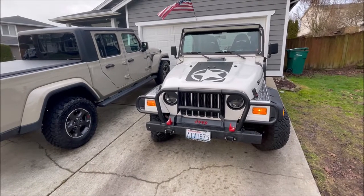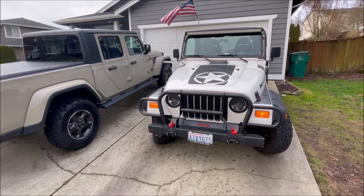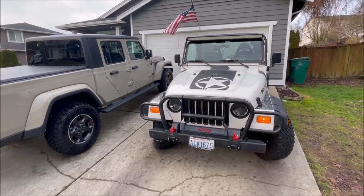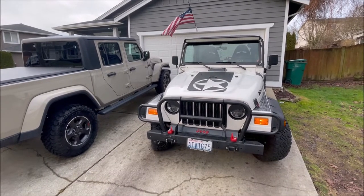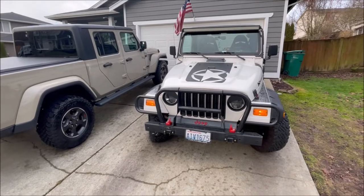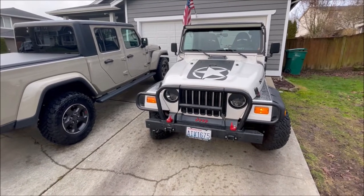This is my 1998 Jeep Wrangler TJ and I'll be going through my top five mods that I've enjoyed, ranking from five down to number one.